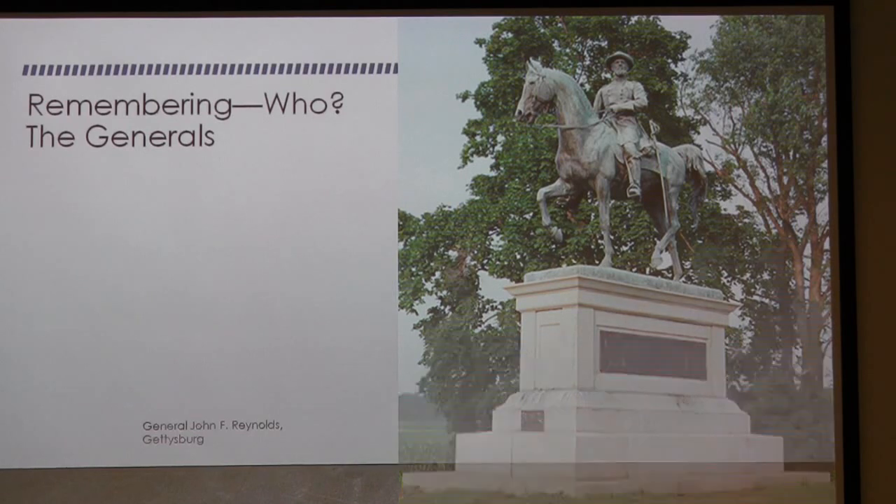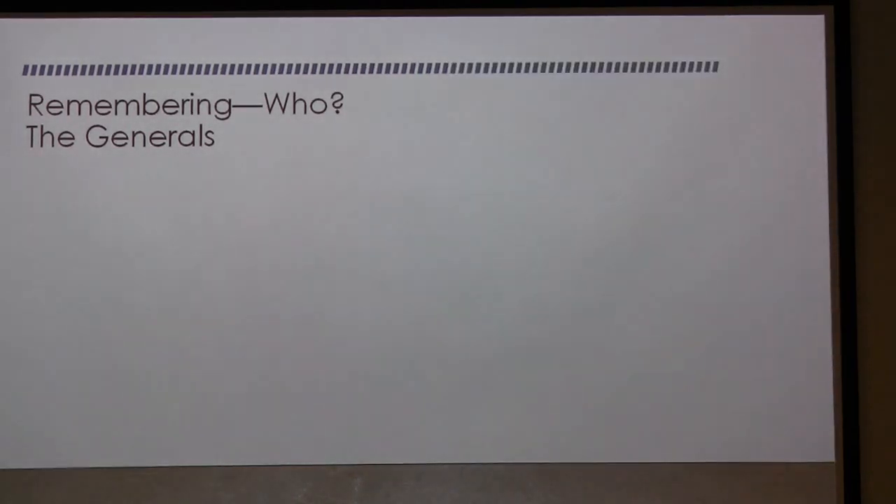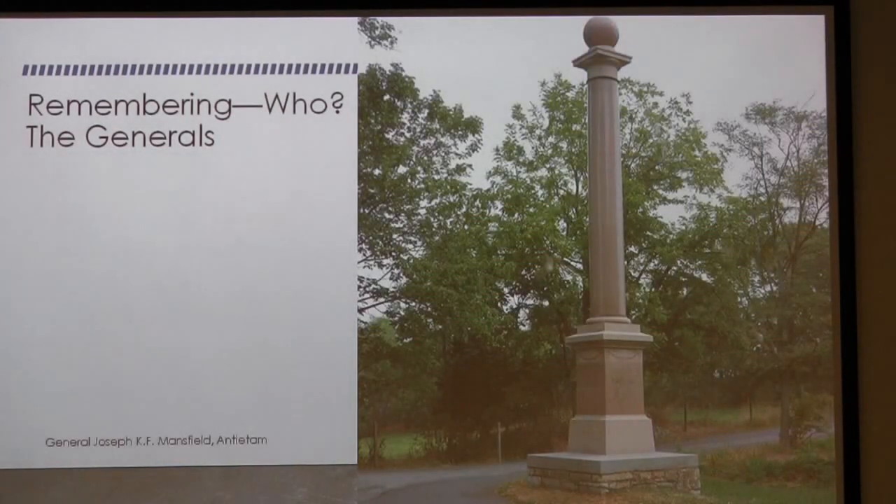Sometimes it's not a statue. This is for General Mansfield — General Joseph Mansfield — at Monocacy and at Antietam. He was the oldest general; this was his first command and his last command, and he was killed in the battle.